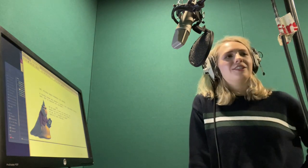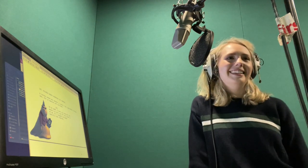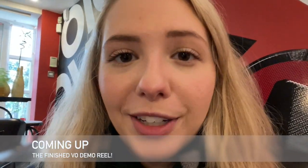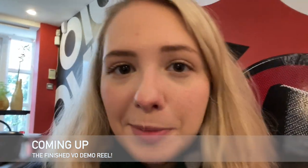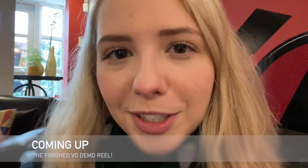Thank you so much. You're a very organized, great technician. Thank you guys so very much for joining me today. I'm so excited to have this demo reel and I hope that you learned a thing or two and got some inspiration if you are trying to make a demo reel. Please leave a like and a comment below and subscribe if you haven't already.